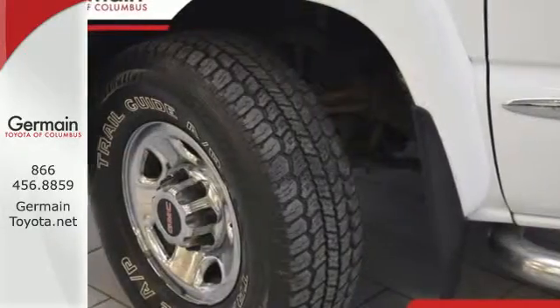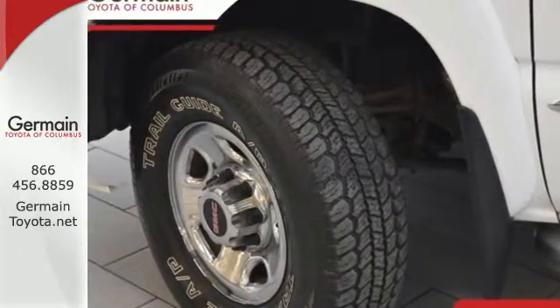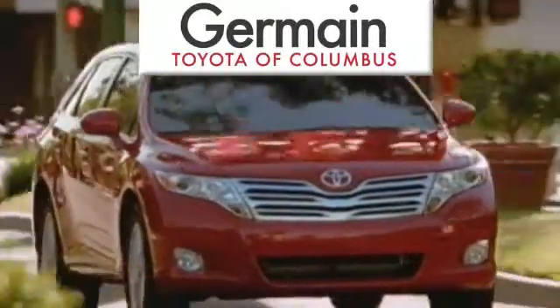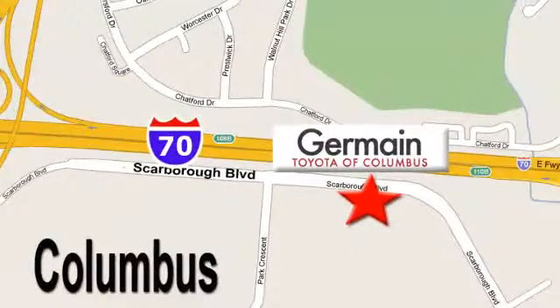Get behind the wheel of this Sierra Classic and get to work today. Come experience luxury the Germain way at Toyota of Columbus, conveniently located at 5777 Scarborough Boulevard in Columbus.